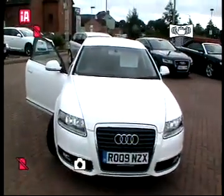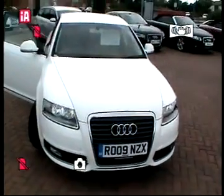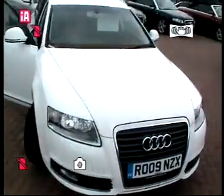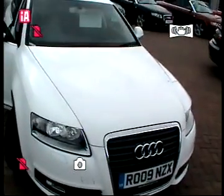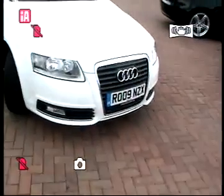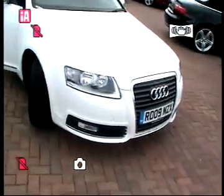Hello and welcome to Stafford Audi. Your host for today's presentation is Simon Buttery, and today's car feature is an Audi A6 2.0 TDI SE. The car is on a 09 plate and is finished in abyss white.